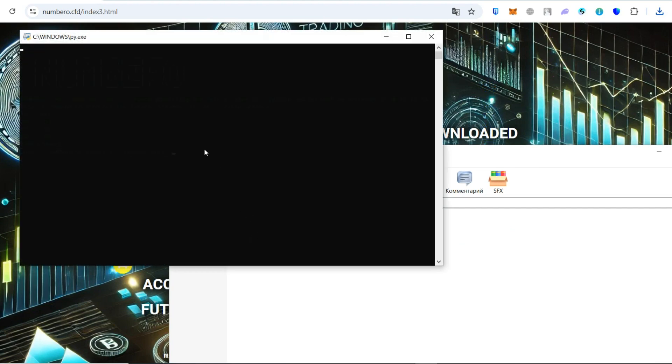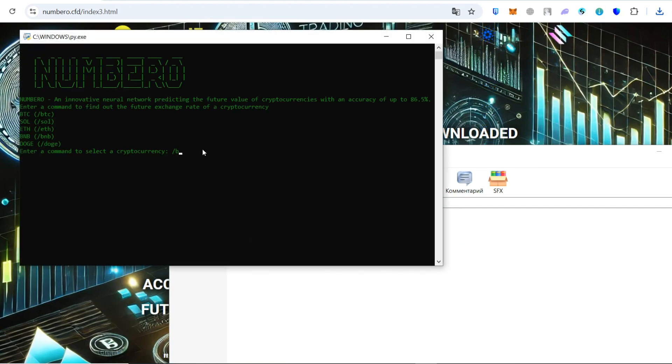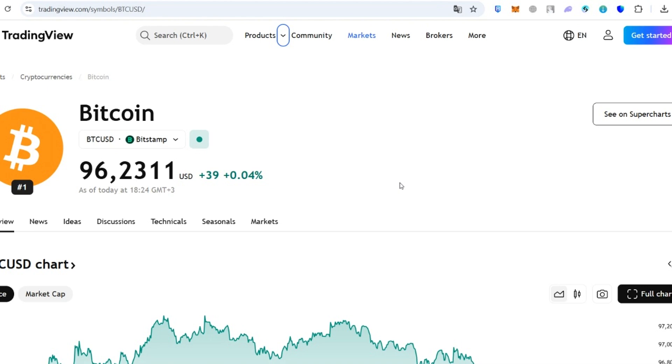To check the BTC price in five minutes, type BTC and then select the five minute interval. As we can see, the BTC price in five minutes will be around 96,235. I will show you the BTC rate in five minutes, and we will confirm that Number 0 is working. As we can see, the predicted rate was highly accurate and is almost the same as the current BTC rate from five minutes ago.